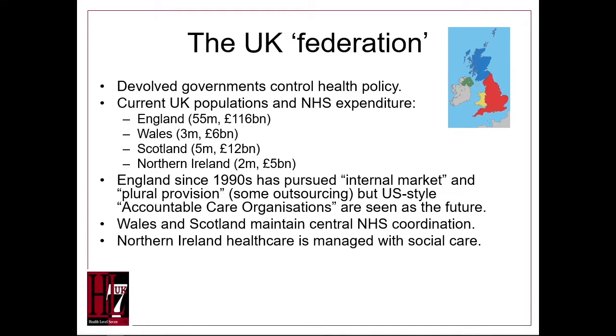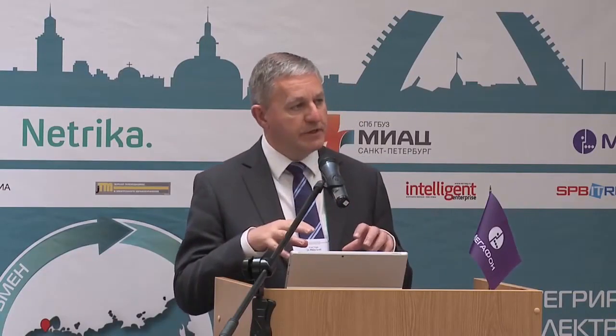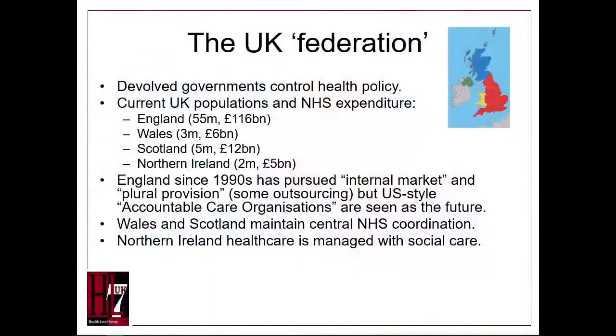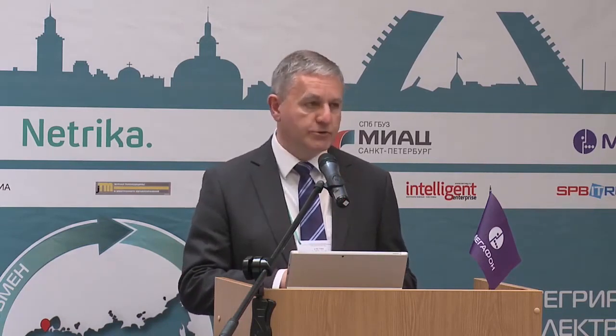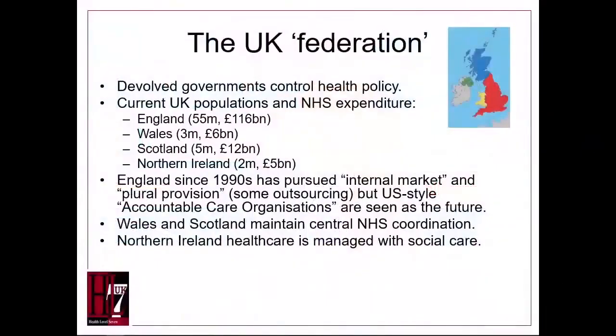The UK background: the UK is four countries — England, Wales, Scotland, Northern Ireland — and health is a devolved policy; funding is devolved to the four countries. England has the far largest budget, population 55 million, budget 116 billion pounds. The others are relatively small: 6 billion, 12 billion, 5 billion.